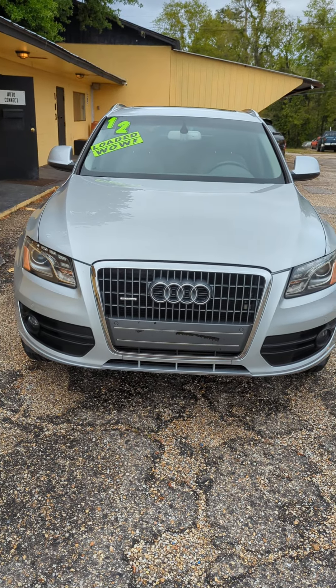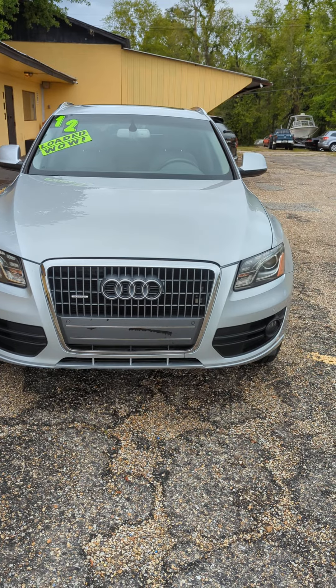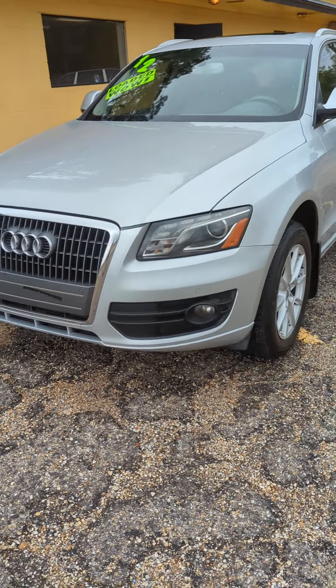Thanks for checking out our video everybody. This is the Auto Connect in Ocean Springs, Mississippi, and today we're going over a 2012 Audi Q5 Premium Plus Edition. Fully loaded, 116,000 miles.